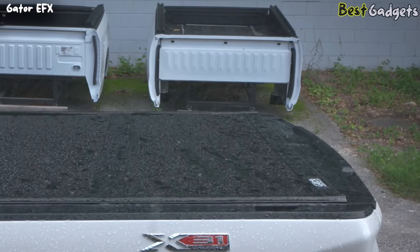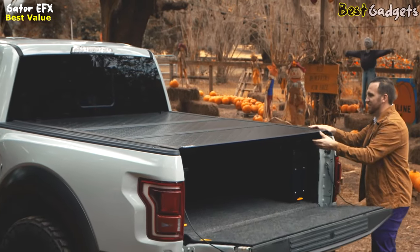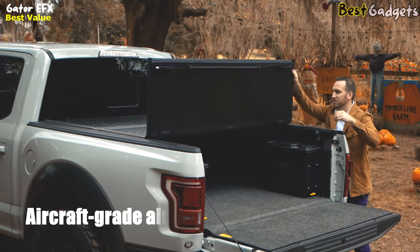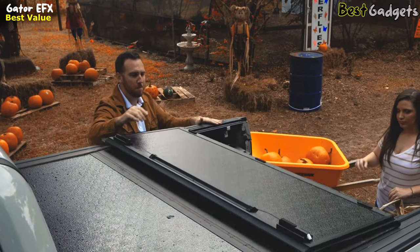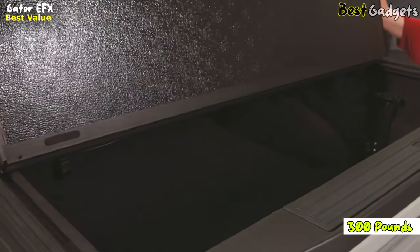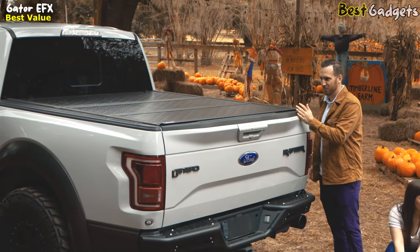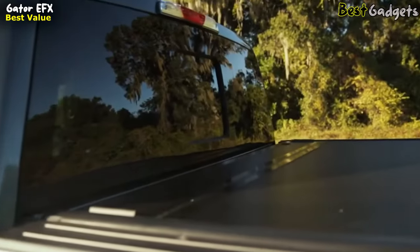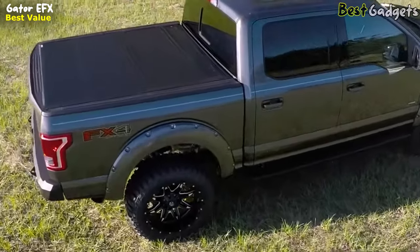Introducing the Gator EFX Hard Tri-Fold Truck Bed Tonneau Cover, an exceptional choice at an affordable price range of approximately $615 to $770. Crafted with aircraft-grade aluminum, this hard tri-fold cover combines durability with functionality. With a remarkable weight capacity of up to 300 pounds when evenly distributed, it can effortlessly handle your cargo needs. Equipped with EPDM rubber hinges and drain tubes, the Gator EFX ensures that your truck bed remains dry even during challenging weather conditions, adding convenience and protection to your valuable belongings.